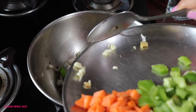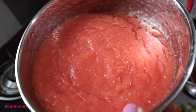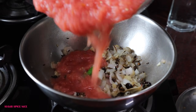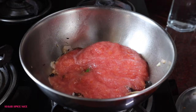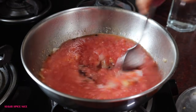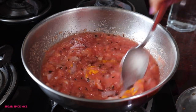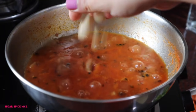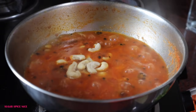Then add chopped ginger, garlic, and chili and sauté till the raw aroma subsides, then add tomatoes. Ideally add chopped tomatoes since we're going to purée everything, but I'm using tomato paste that I need to finish off — this is just raw tomatoes put through the blender. After this I add salt, turmeric, and let the gravy cook. Once it's almost done and the tomatoes don't feel raw anymore, I add a few cashews.